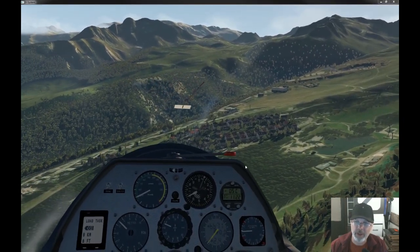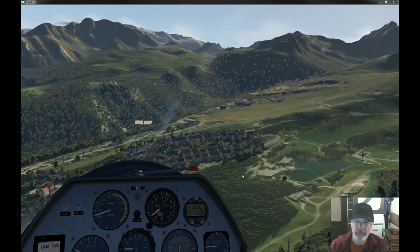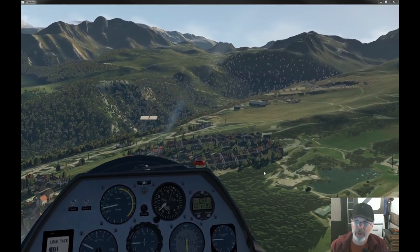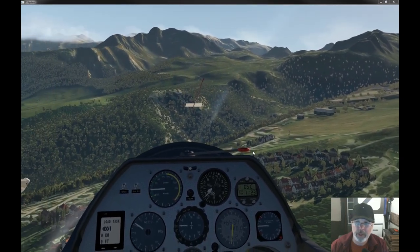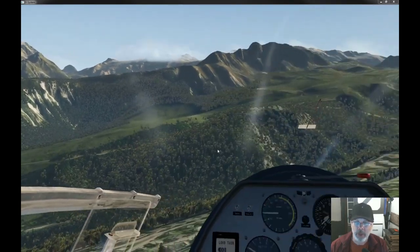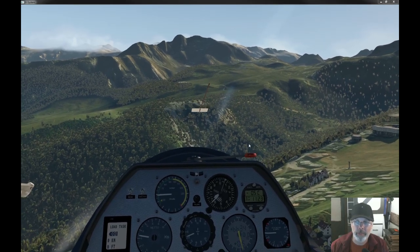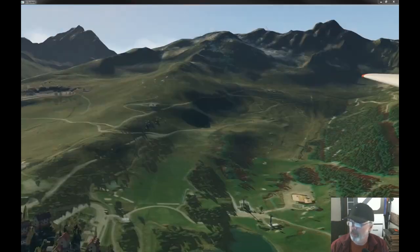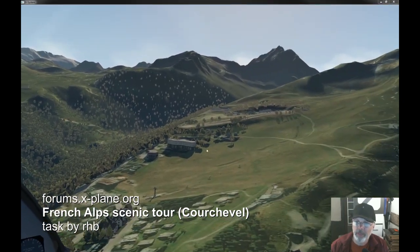I think we've got enough altitude here. Let's head on over and see if we can land. That's it there, I believe. Really nice task — there's one up on the X-Plane org store. I think it's called the Courchevel French Alps Scenic Tour, I believe, by RHB. It lands here — it ends up here, so you don't take off from here. I thought I would try it backwards and take off from here.